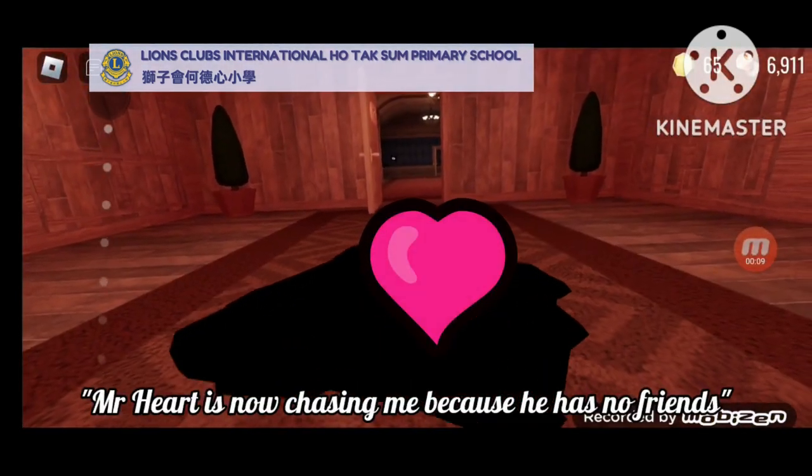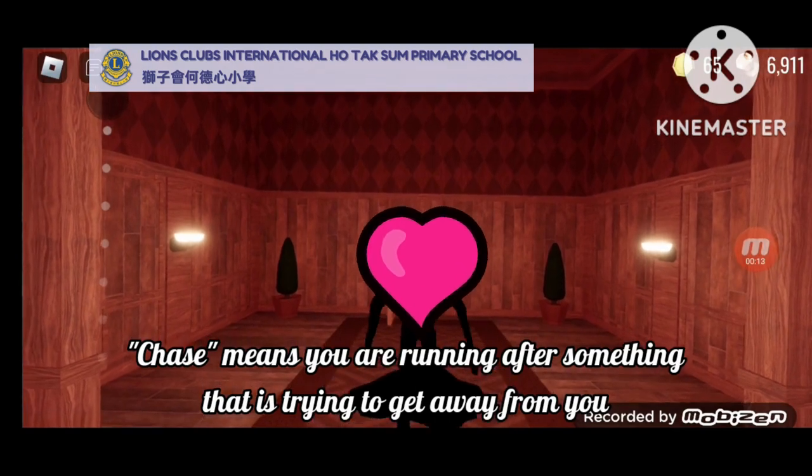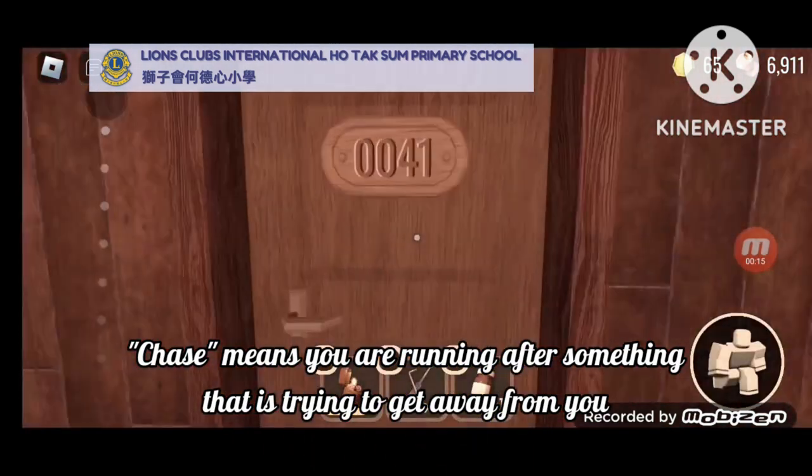Mr. Heart is now chasing me because he has no friends. Chase means that you are running after something that is trying to get away from you.